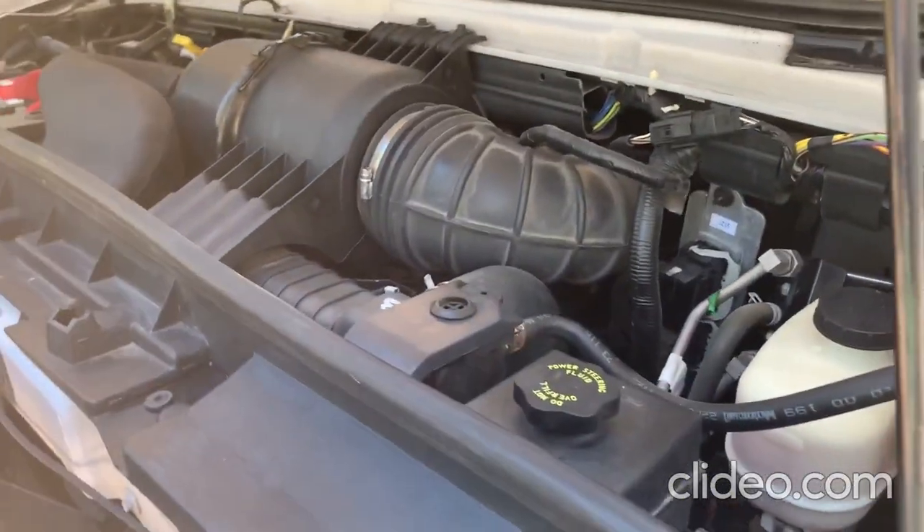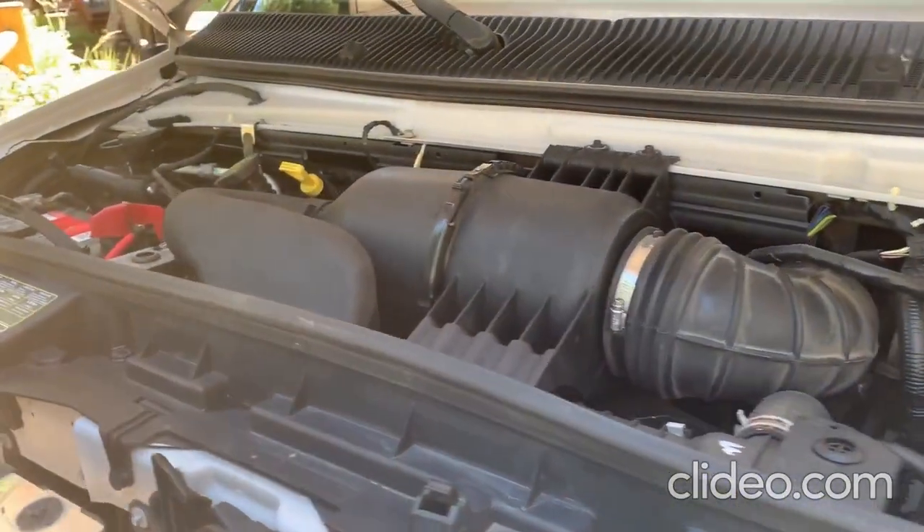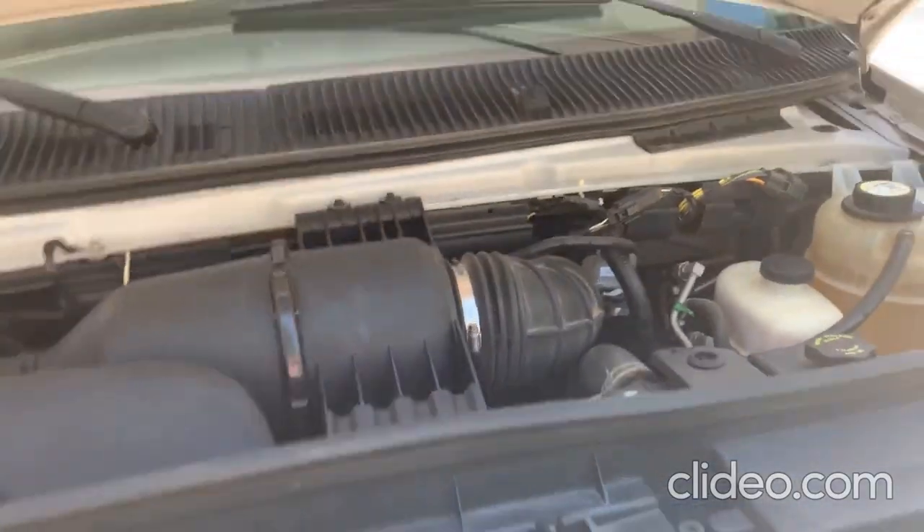We just went over Sonora Pass — a 9,500 foot pass with 15-20% grades — and it was able to maintain the speed limit the whole way.